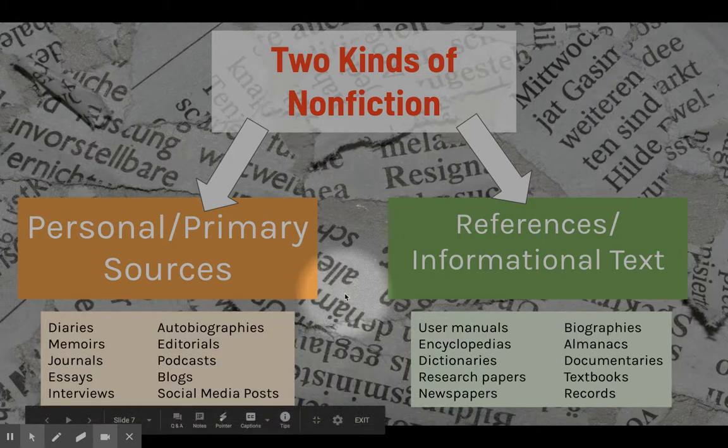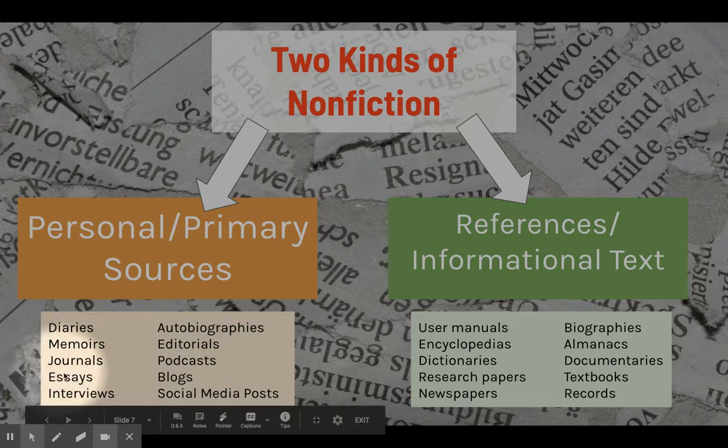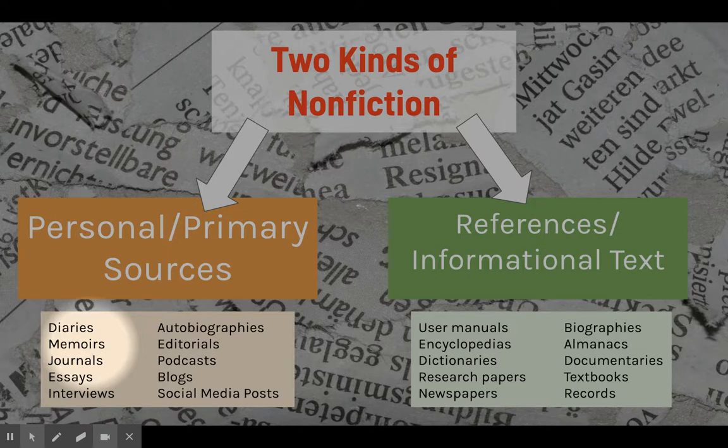Here are some more specific examples of what a personal or primary source might look like. For instance, if somebody lived through World War Two and was in a concentration camp — like Elie Wiesel in Night, who wrote a memoir about his experience — his retelling would be affected by his feelings, which is where the emotion and bias comes in. Essays can be considered a personal or primary source, as can interviews. These can be very informative and include facts, but because they're coming right from a person and are sometimes unfiltered — especially if they're a personal diary or memoir — you have to anticipate getting the feelings and bias of the person involved.